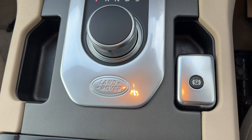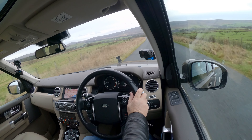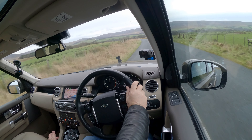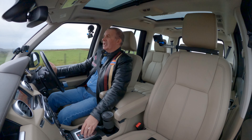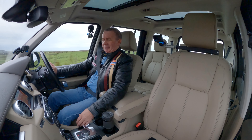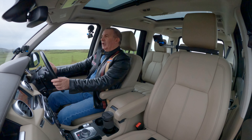It's got the rotary gear selector, which I love. You can knock it over and press it down into Sport — the revs immediately jump and it becomes more responsive. It's great in Drive though.